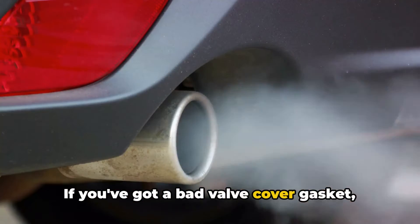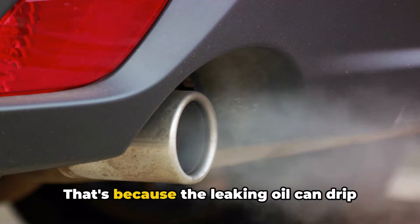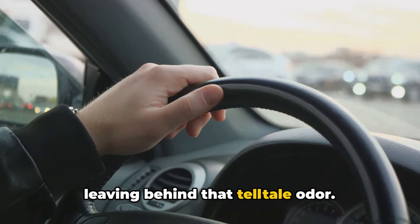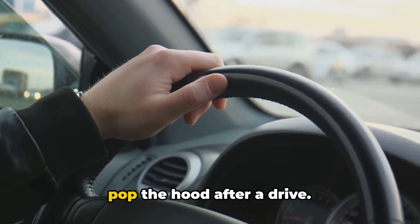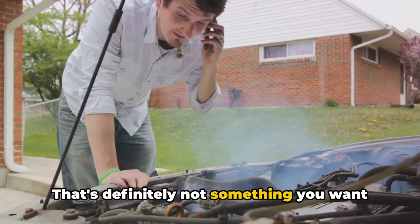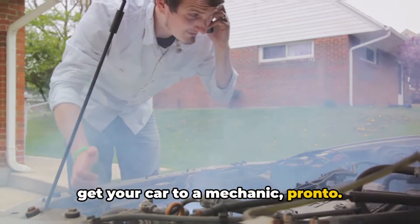If you've got a bad valve cover gasket, you might also notice a burning oil smell coming from your engine. That's because the leaking oil can drip onto hot engine parts or the exhaust system, and when it does, it burns off, leaving behind that telltale odor. You might smell it when you're driving, or get a whiff of it when you pop the hood after a drive. And if things are really bad, you might even see smoke coming from your engine bay — that's definitely not something you want to ignore. If you see smoke, it's time to get your car to a mechanic pronto.